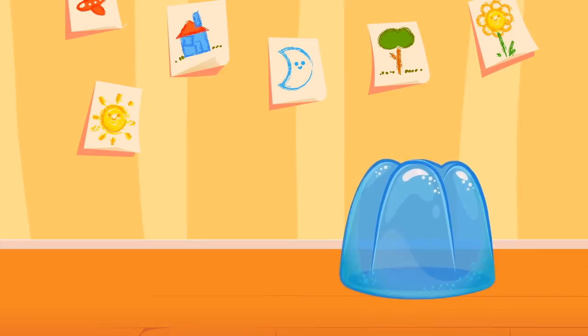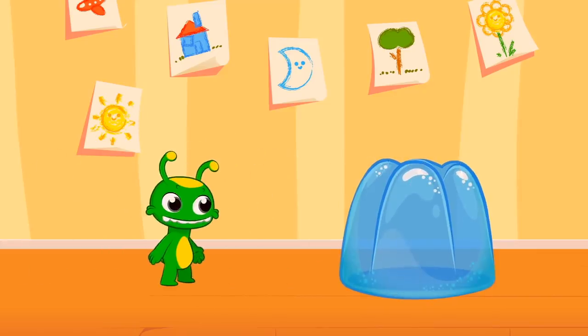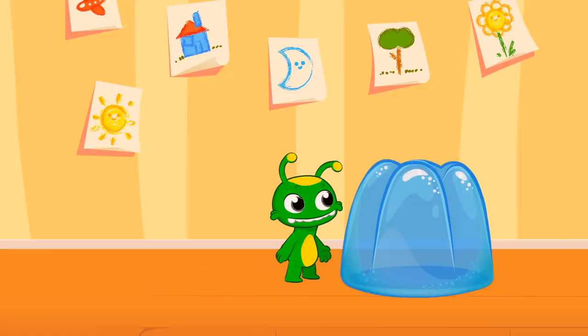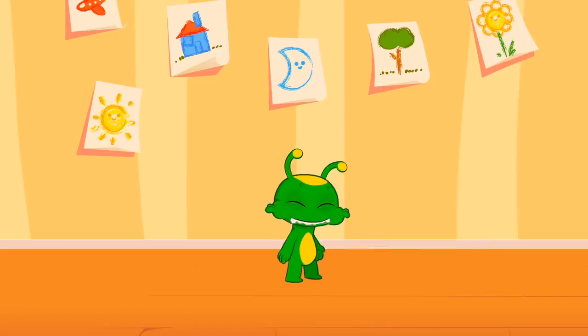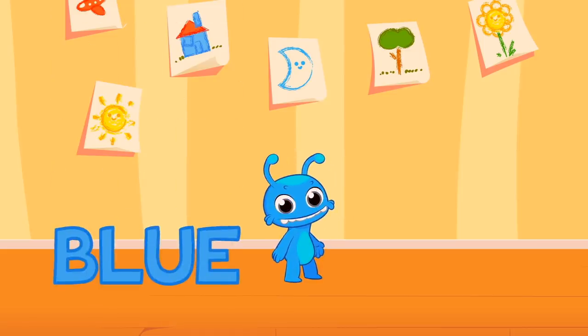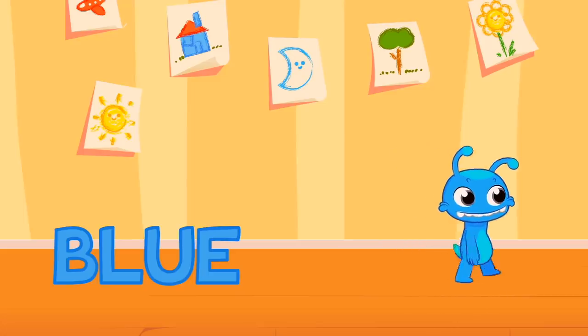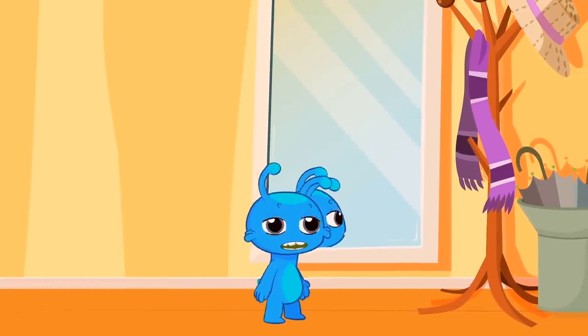Look Groovy — a blue jelly! A blue jelly, Groovy! Mmm, delicious! Blue! Groovy — now you're blue!